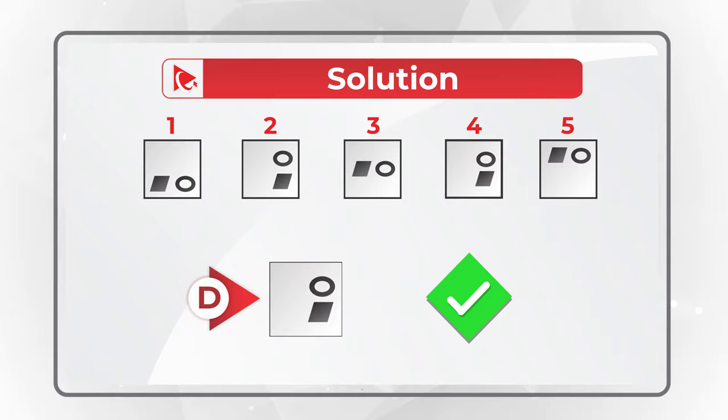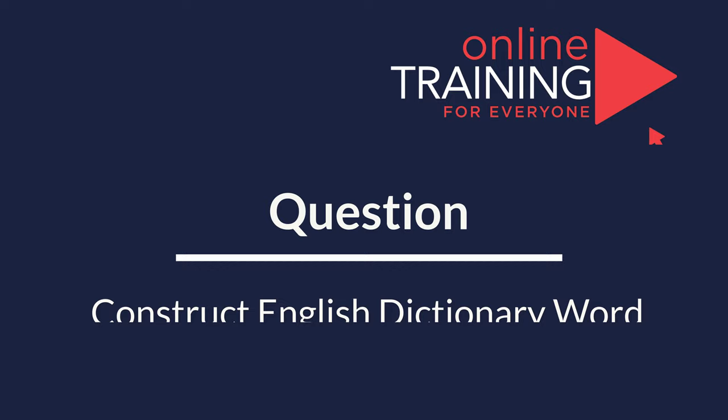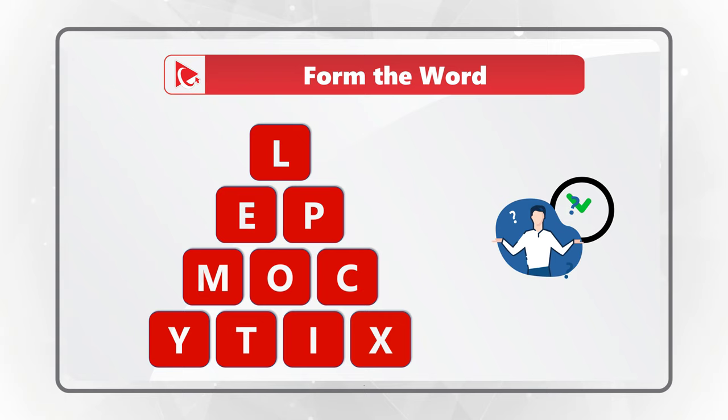In case you need more problems with solutions, please make sure to check out the description of this video. Here's a question for you to practice. You're presented with 10 letters and you need to form a word from the English dictionary using all the letters only once. The letters are L-E-P-M-O-C-Y-T-I-X. The word somehow represents the fact that there are 10 letters. Please make sure to post your answer in comments so I can give you my feedback.